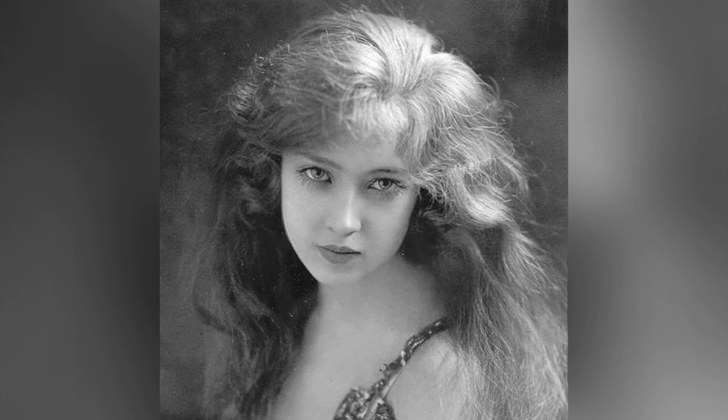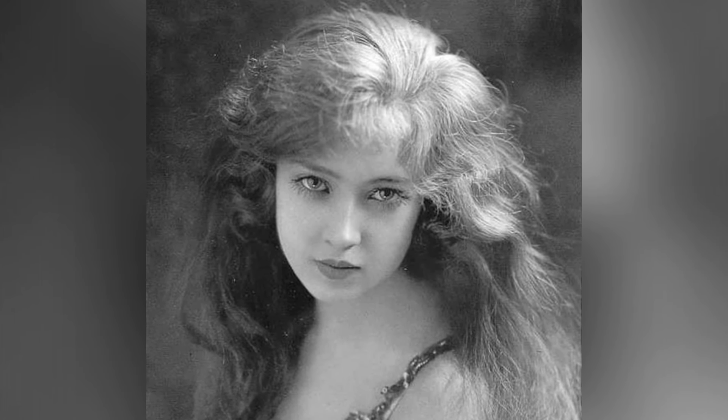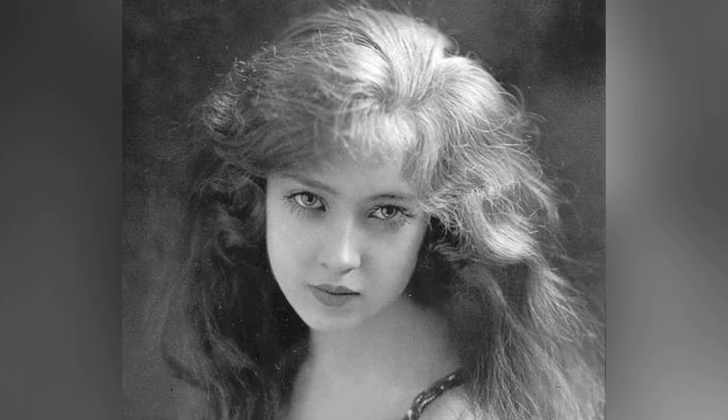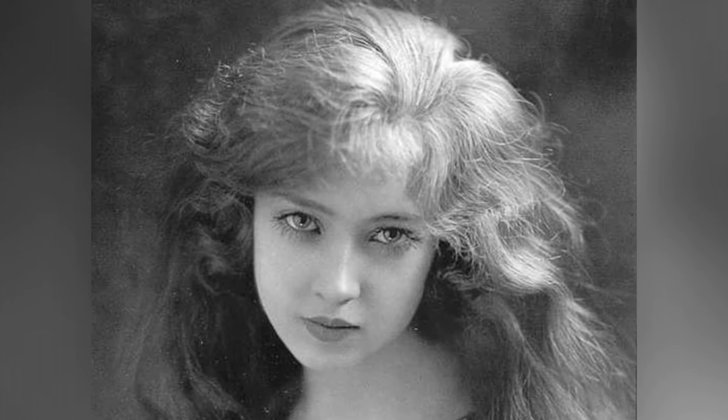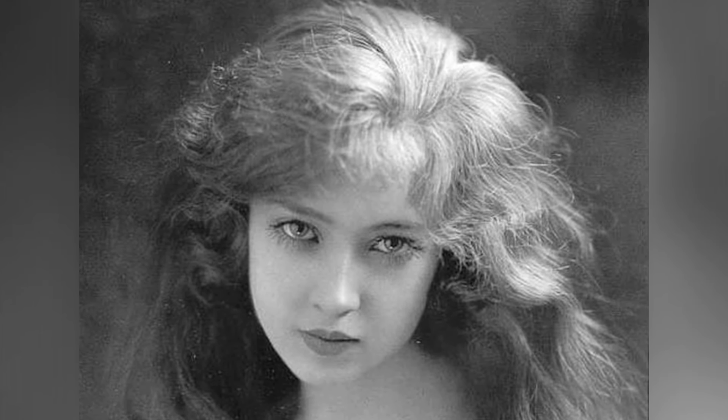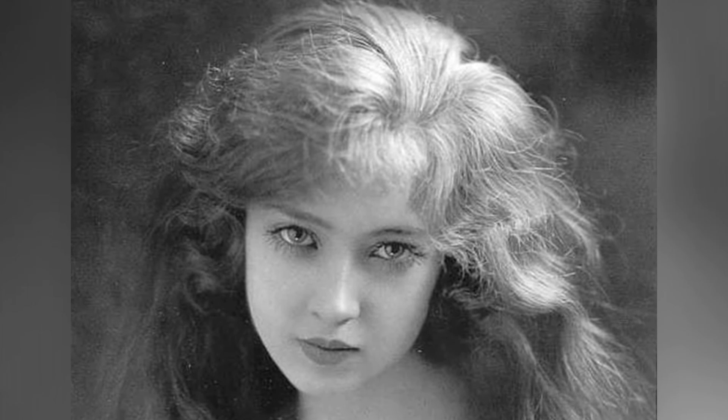One of the most well-known groups of chorus girls in the early 20th century was the Ziegfeld Girls, who performed in the Ziegfeld Follies on Broadway. Doris Eaton Travis, the final Ziegfeld Girl, continued to perform until 2010.